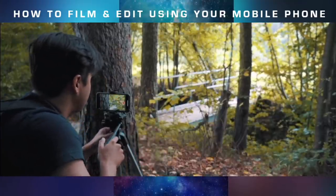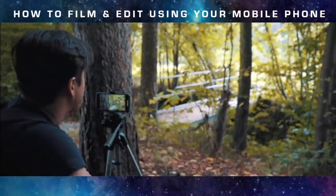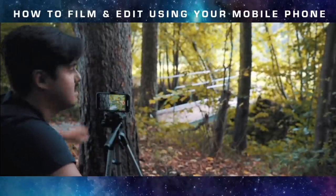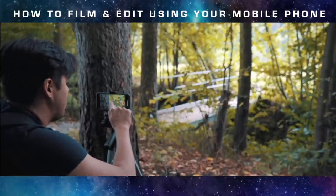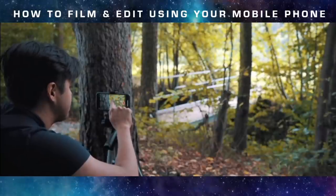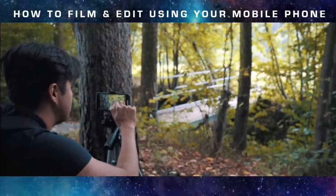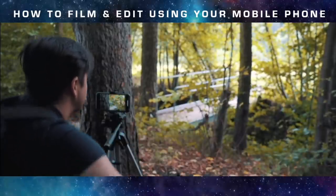I've set my tripod over here and I'm going to get a medium shot of myself walking over that bridge. I have some nice foreground with this tree — I'm going to set my focus on the bridge, lock it, push down the exposure just a little bit, and start recording.